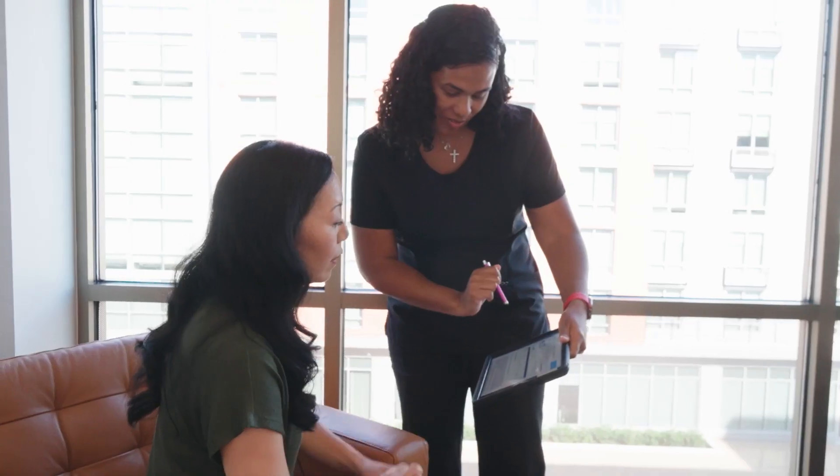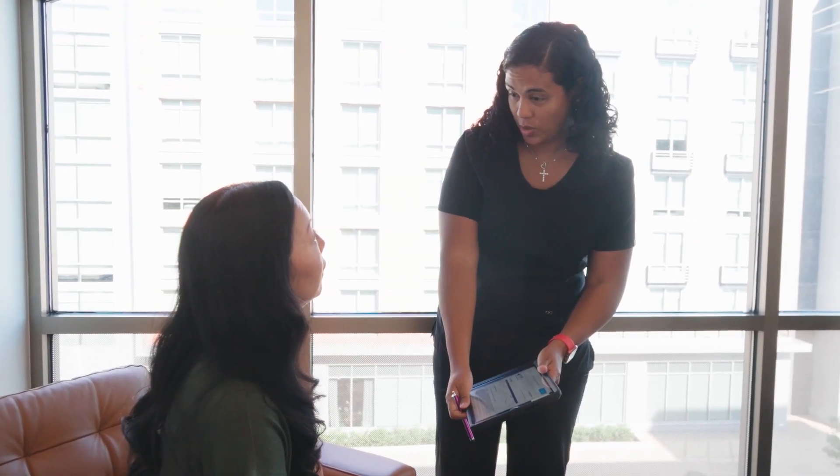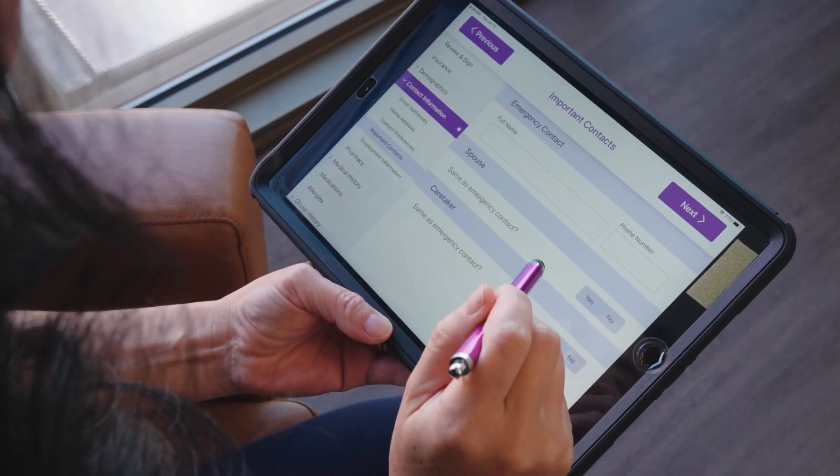We're ready for you. This is the first document you're going to sign. I think patients like it a lot as well. I think patients find it interesting that we're able to do all of this, and they really feel like we're a state-of-the-art place when they see that everything is integrated.